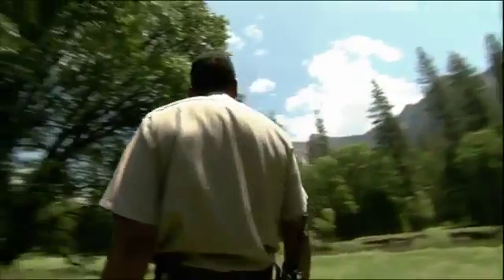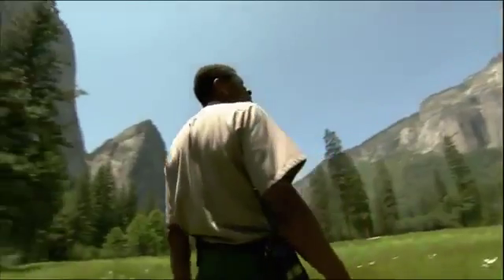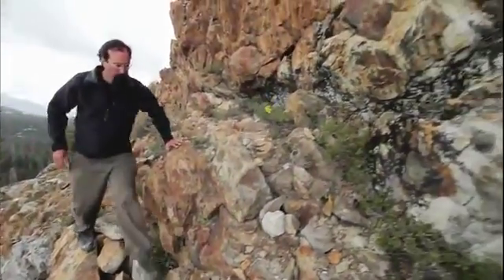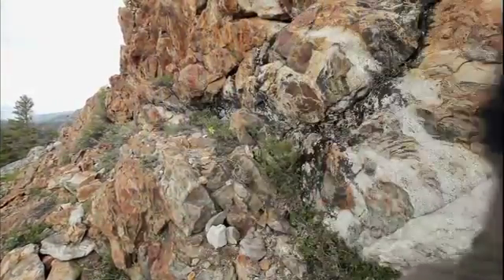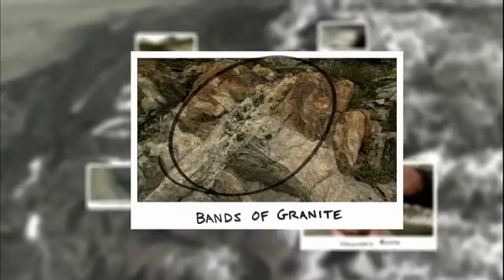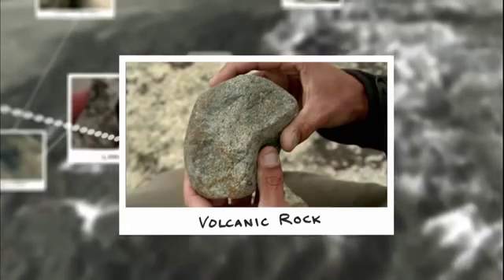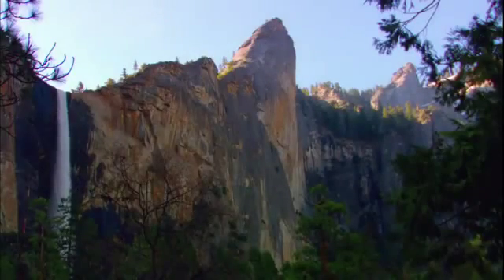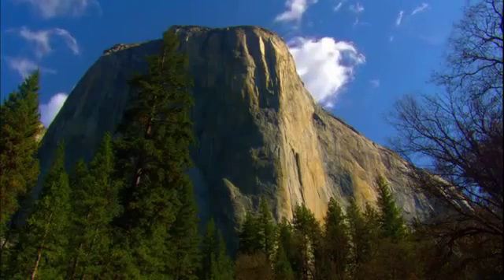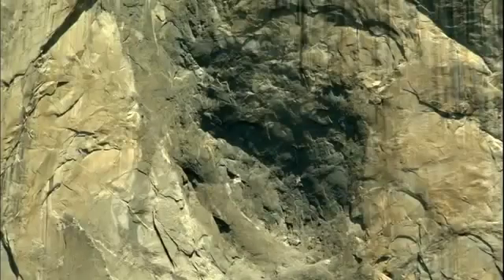Yosemite's immense granite monoliths were forged in a fiery furnace two miles below ground. A hundred million years ago, there would have been a vast chamber of molten rock with rock rising thousands of feet above. Scientists investigating Yosemite's rock formation found bands of granite as evidence the rocks were once molten, and volcanic rocks proving the granite formed deep beneath the Earth. But scientists were still mystified: Yosemite granite is so strong, it's unlike granite anywhere else on Earth, and for hundreds of years the answer was staring them in the face.